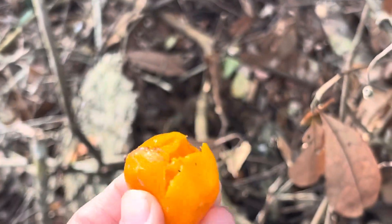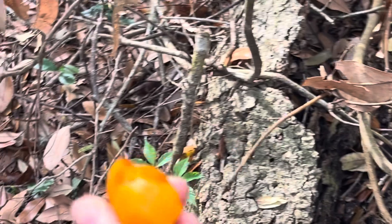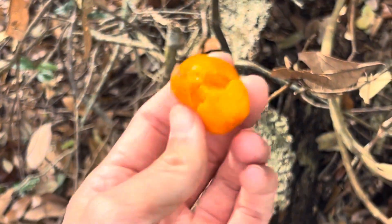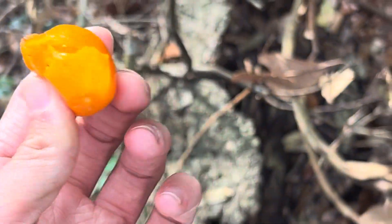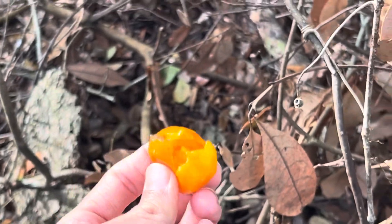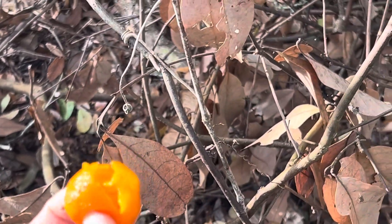I don't know if that's calamondin — I don't think it's calamondin, but it could be. It could be really anything, I guess. But who knows? I think it's just a wild tangerine, but it's pretty cool.